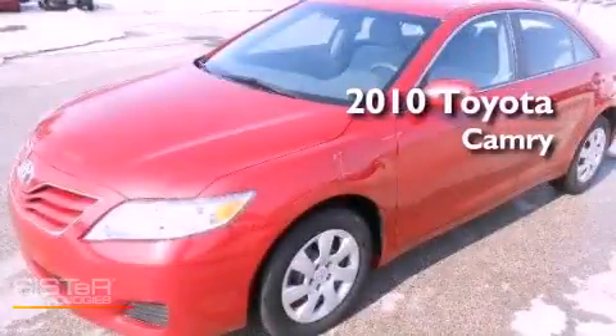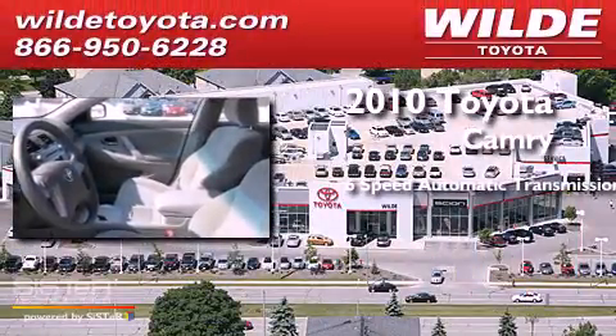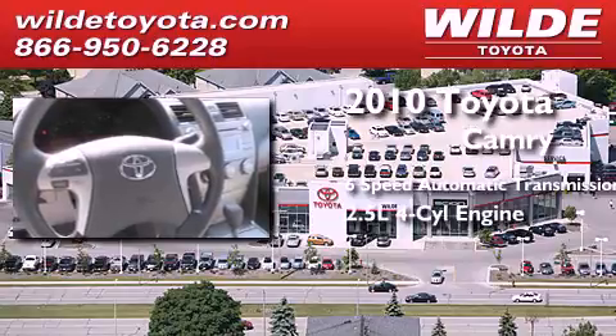This is a certified pre-owned 2010 Toyota Camry. This four-door sedan has a six-speed automatic transmission and an in-line four-cylinder engine.